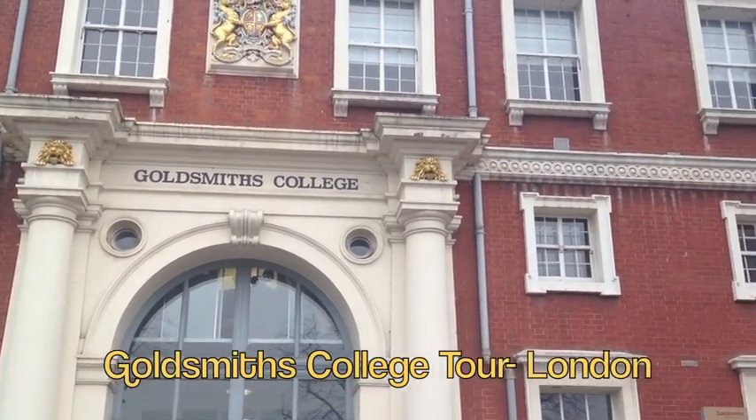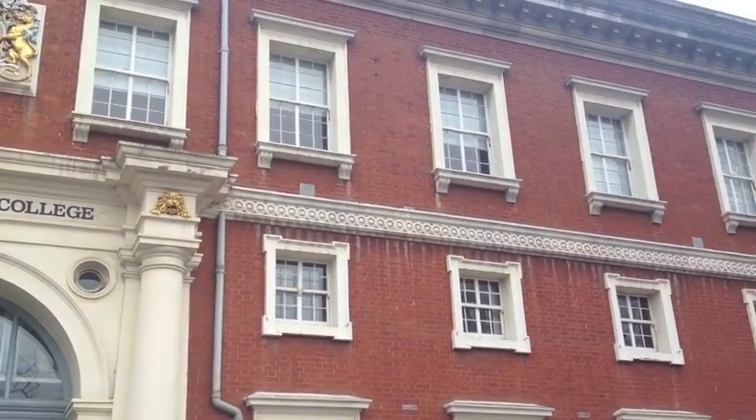Hi, I'm Kaylin, I'm your CEA Mojo from London, and I'm going to give you a tour of my campus at Goldsmiths College.